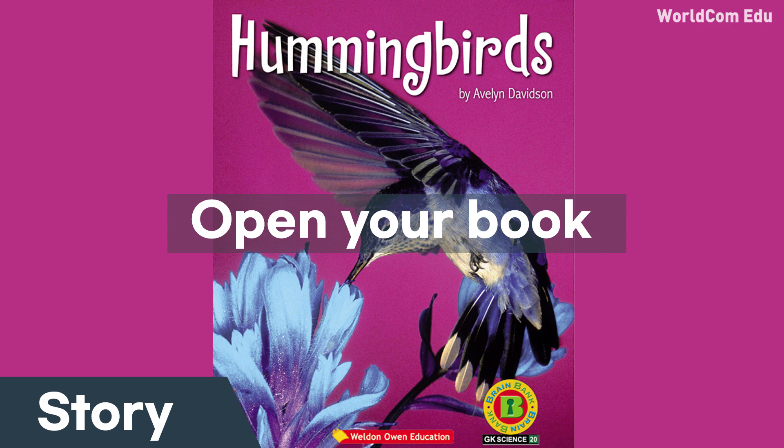Hummingbirds make little nests. They use lichen. Some use spider webs, too.